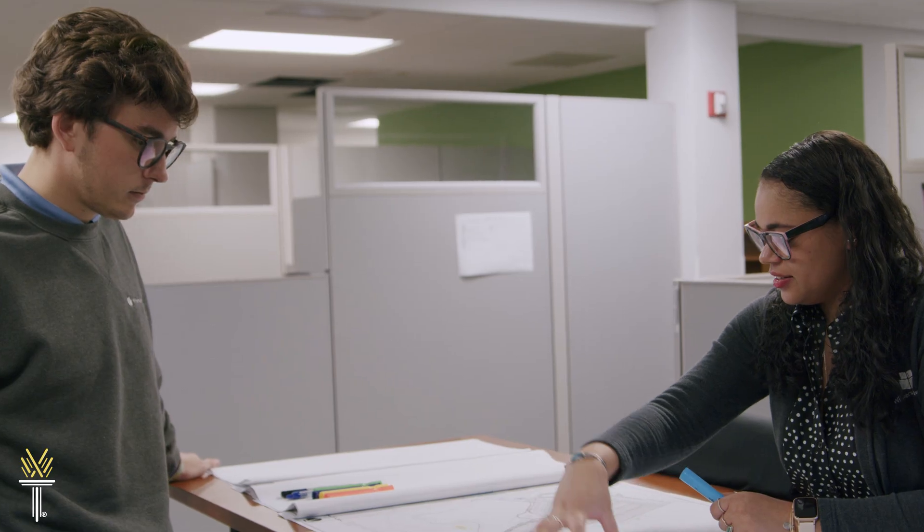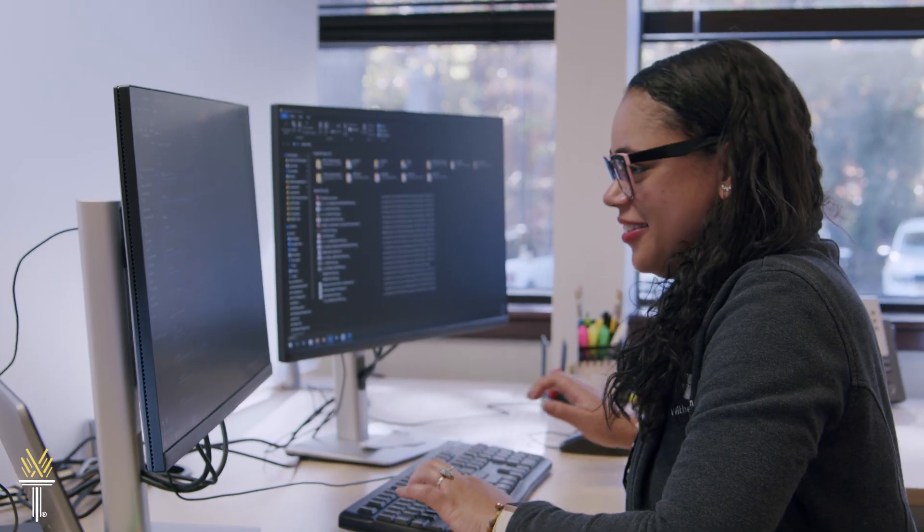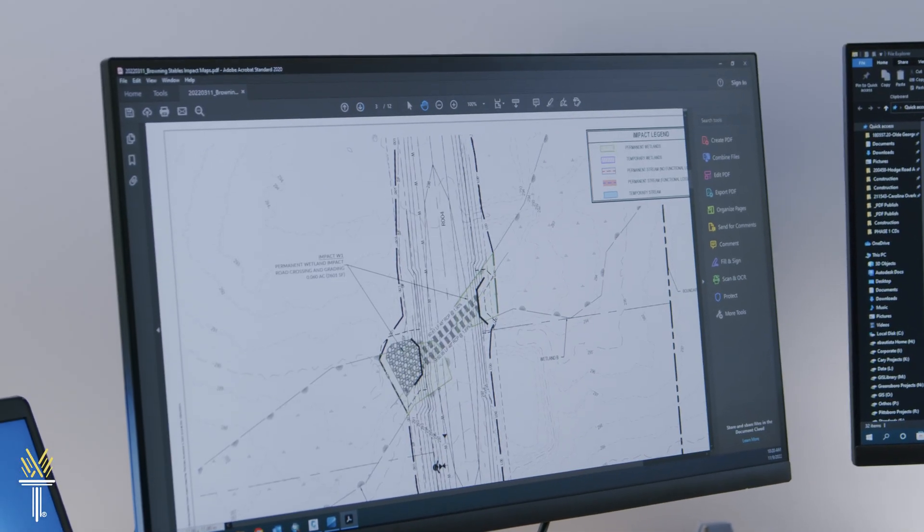They have some of the best technology for you to actually learn the job that you need to learn when you go out into the real world. It is the best hands-on learning that you can have for a real-world job.